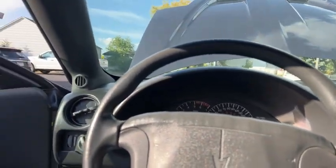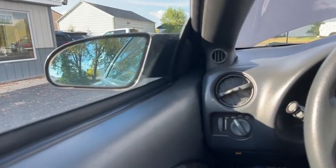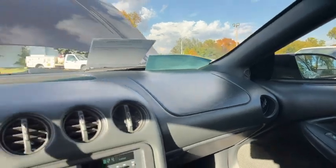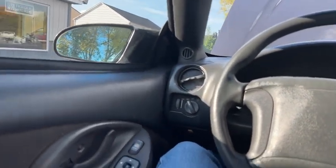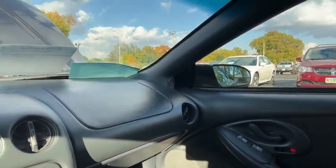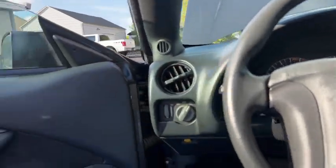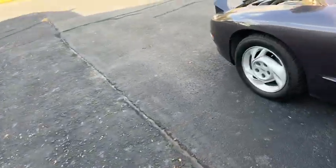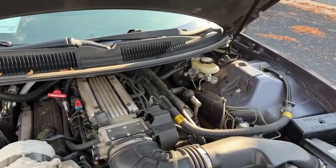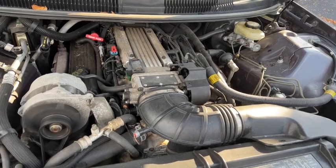Very nice car, nice and low miles. Power mirrors. There's your power locks working. Wipers or windows work. Trunk hatch works. You can hear the engine on it. Got the 5.7 in it.